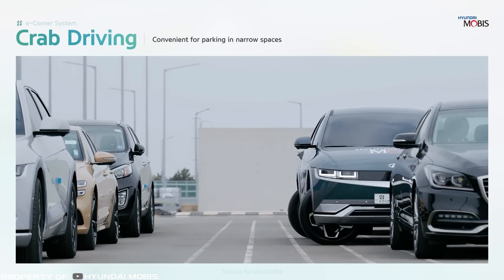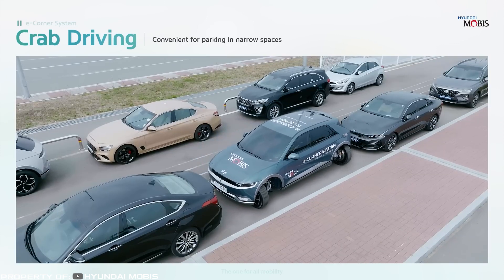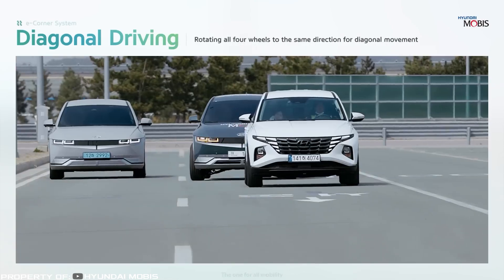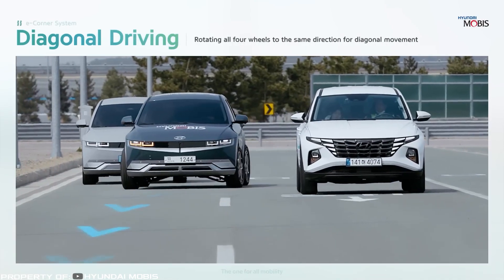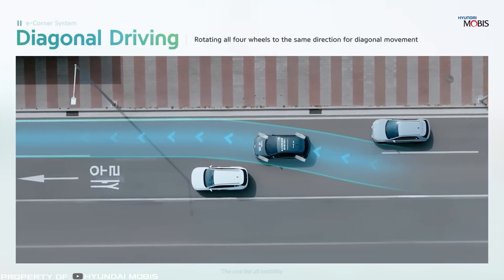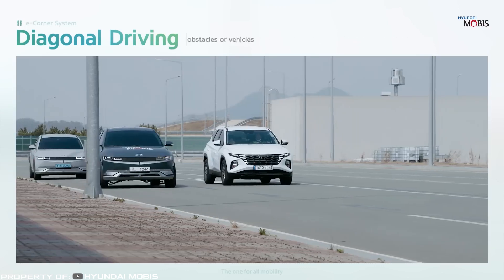The system also enables a 360-degree turn on the spot. Another application is diagonal movement, where all four wheels turn in the same direction at a 45-degree angle, facilitating smooth lane changes and maneuvering around obstacles on the road.